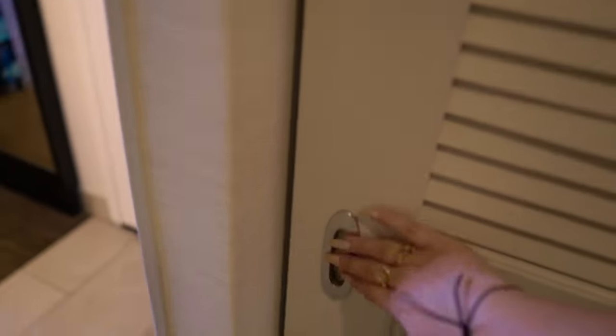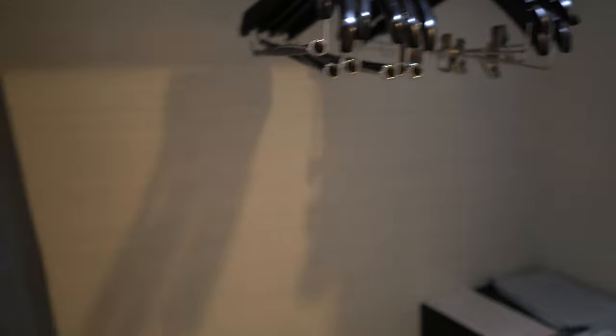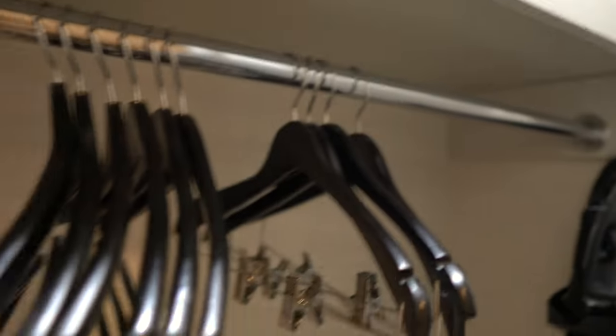When you enter the room and come to the right side, here is the closet. The light turns on once you open it up. There are coat hangers, an ironing board, an iron, and a safe in here - it's a pretty decent-sized closet.